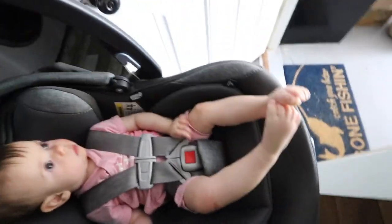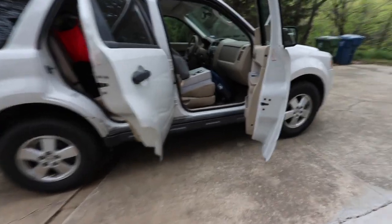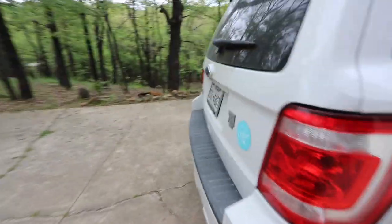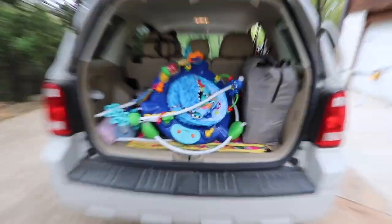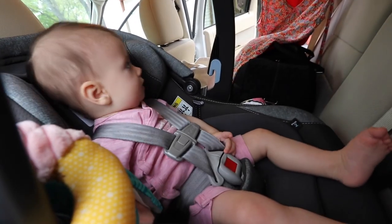Alright guys, I think we've officially done it — we've officially packed the car and we are ready to go. Just nursed Emmy and she just woke up from a little nap too, so I hope she takes a nap in the car. Let's get this party on the road! Say goodbye to the treehouse. I know I'm not the lightest packer but we are absolutely loaded down. What do you think, Emmy? It's a lot of stuff.